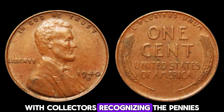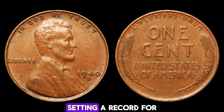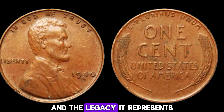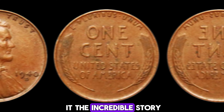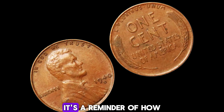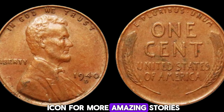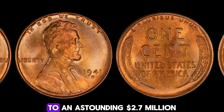This penny was recently auctioned off, creating a buzz in the collector community. The bidding war was intense, with collectors recognizing the penny's historical and monetary value. Ultimately, it was sold for $2.9 million, setting a record for Lincoln pennies. Owning a piece of history like this is a dream come true — it's not just about the monetary value, but also the story it tells and the legacy it represents. This penny is a tangible link to our past. Don't forget to like, subscribe, and hit the bell icon for more amazing stories from the world of rare collectibles.